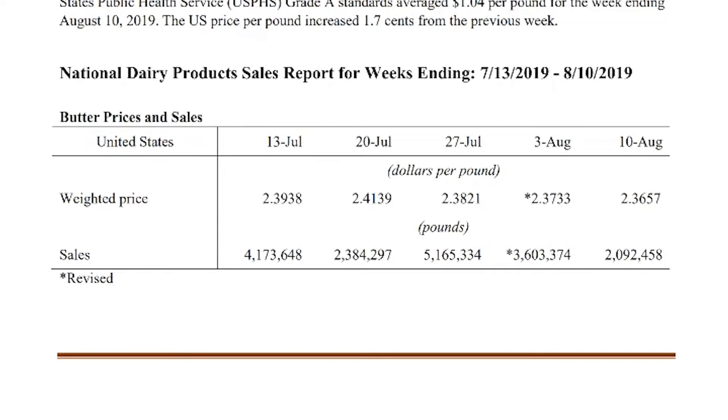The butter number came in at 236.57, which is a full three cents over the CME weekly average. Anybody who has been watching understands that anytime you get a big basis like that in butter, you can probably normally assume lower volume — and that's exactly what we have here.